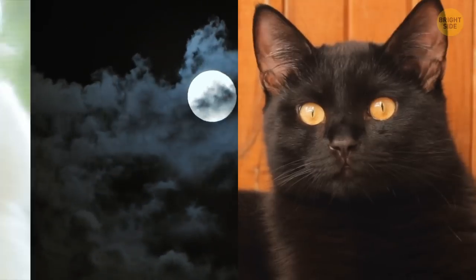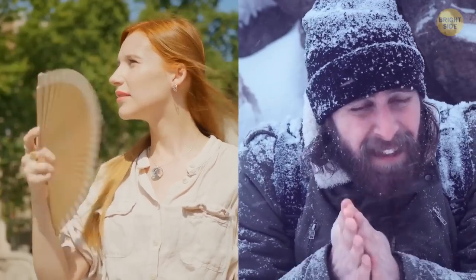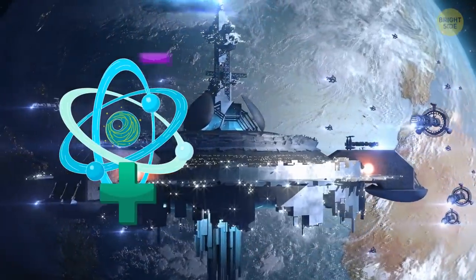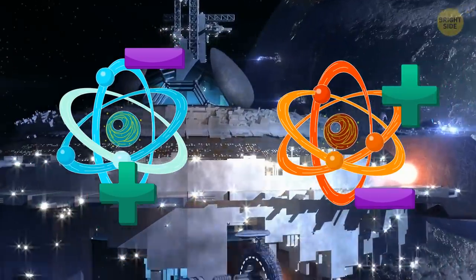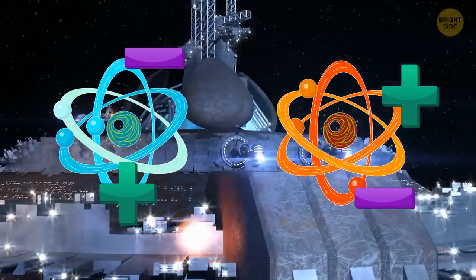Basically, antimatter is made up of particles with opposite charge, spin, and other properties of regular matter. While a proton has a positive charge, an antiproton has a negative charge. And while an electron has a negative charge, an antielectron — also known as a positron — has a positive charge.